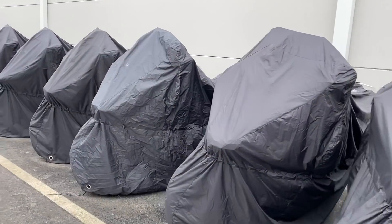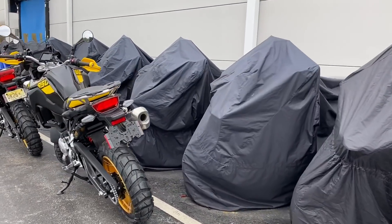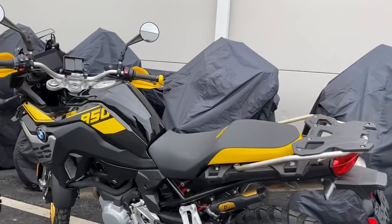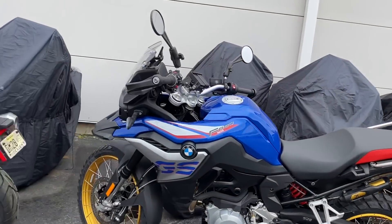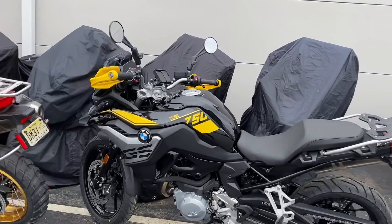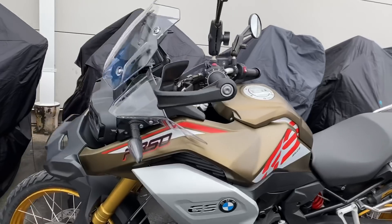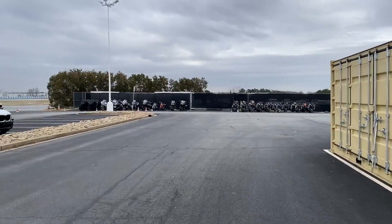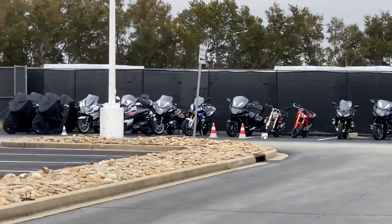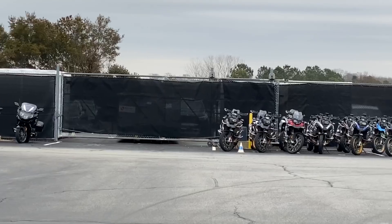You guys wanted motorcycles — here they are. We've got the 850 GS, 850 Rally, 750s. Those are the school bikes. They do everything from a Motor Authority School to on-road and off-road. I think they even do MSF training here now.